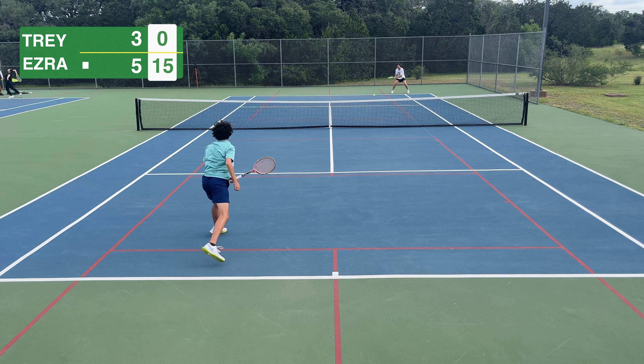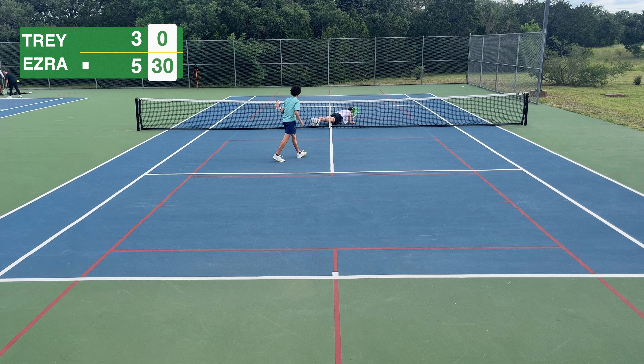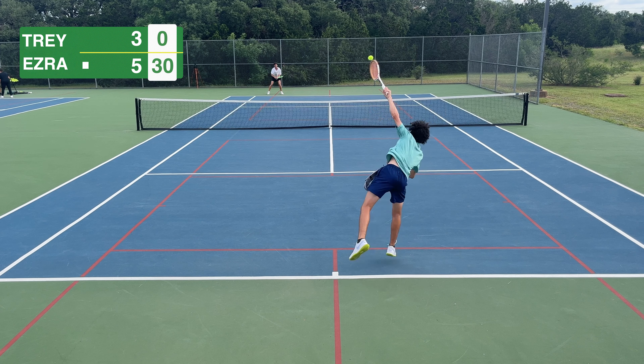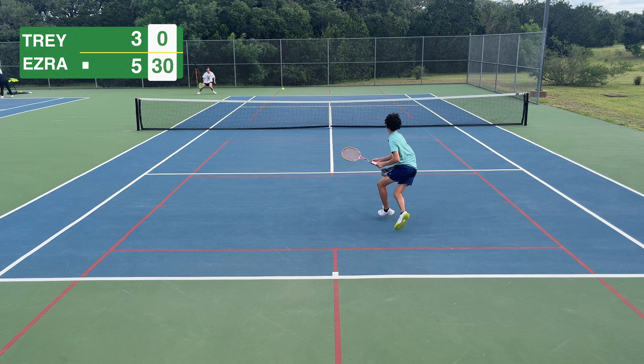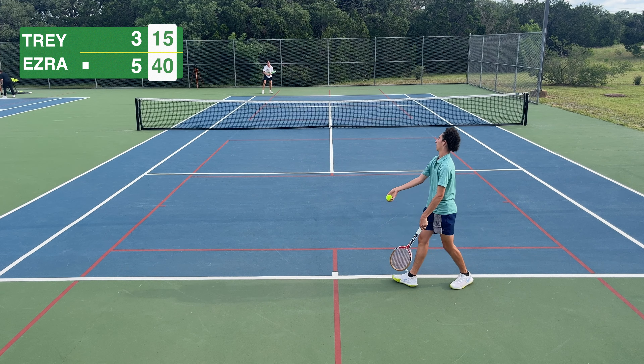Up 5-3, Ezra's coming for the kill — and I mean literally. He puts me on my butt, almost puts me on skates, it was embarrassing. Then he gets kind of used to the wooden racket and starts serving really well. It's GG for me.